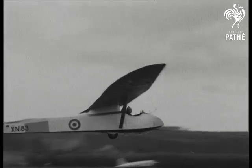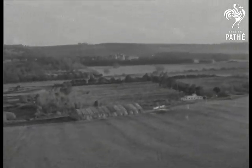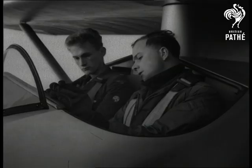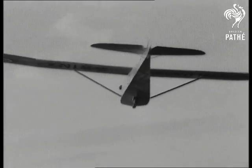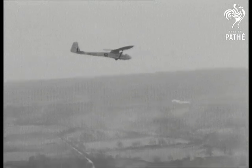But to get a practical grip on the theory of flight, there's nothing like going up in a glider. And what a thrill it is from the moment the winch-operated towline gets moving. There's no engine to help — nothing but wind, air currents, and the skill of the flyer.